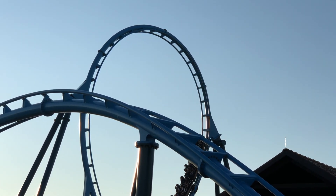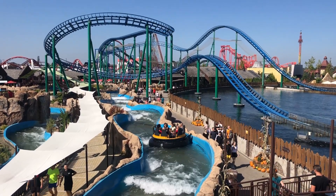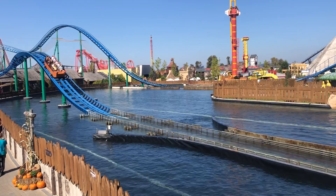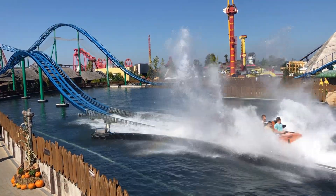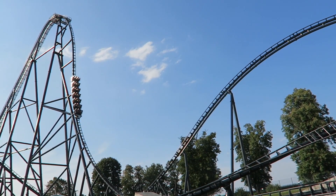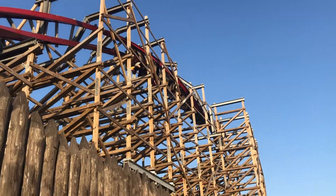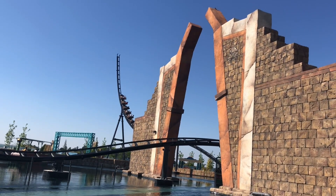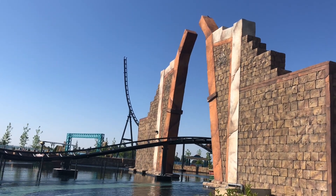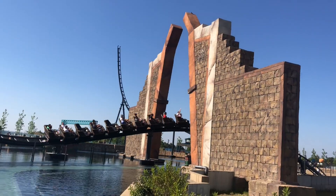In just a few short years, Energylandia has quickly established itself as one of the biggest theme park resorts in the whole of Europe. Located in Zator, Poland, with its ridiculously large collection of rides and roller coasters, including the very tall Hyperion and the hybrid coaster Zadra. Hey, this is Stu for Out On Back Travel. I make videos to help inspire your own theme park travel adventures. Coming up in this episode, let's take a gander at the things nobody tells you about Energylandia.